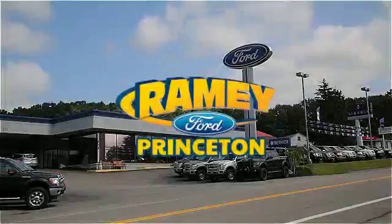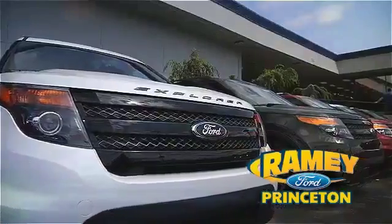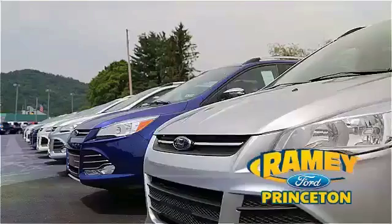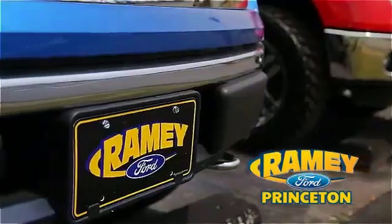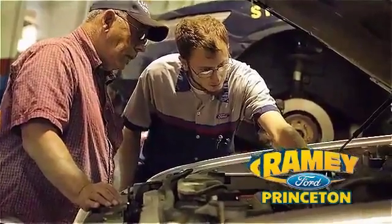At Ramey Ford in Princeton, we are proud of our commitment to customer satisfaction both before and after the sale. With 100% of our inventory having or being eligible for warranty, our customers never have to worry. With our award-winning service department on the job, you can trust your vehicles are in good hands.